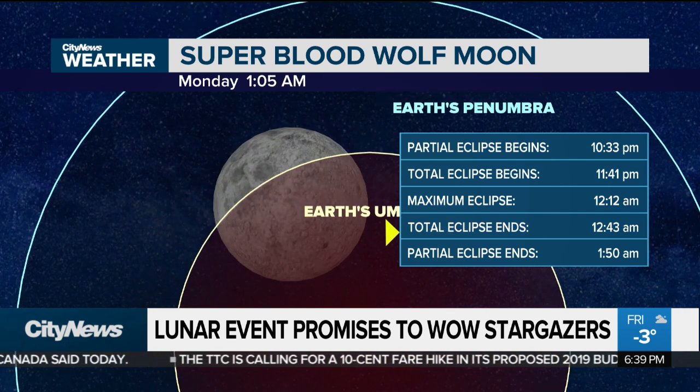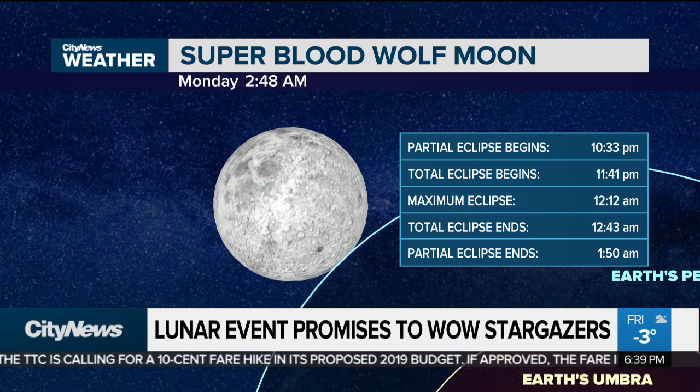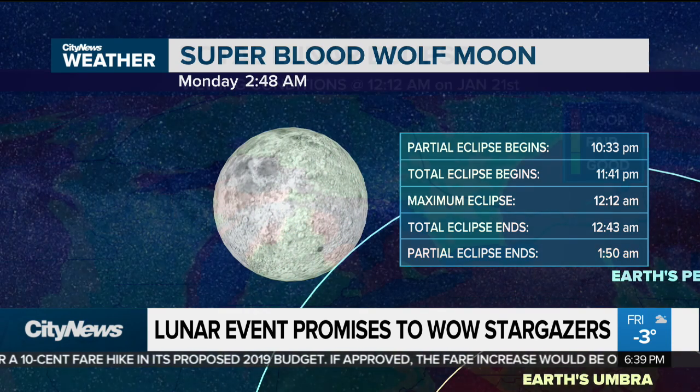And then it'll start to transit back over the surface, and we'll get back to business as we head into about two o'clock in the morning as the eclipse is done.